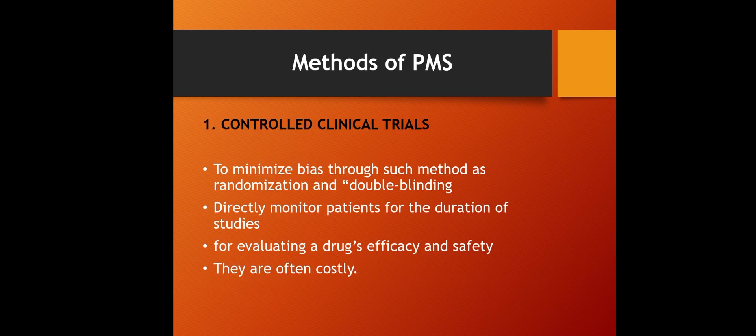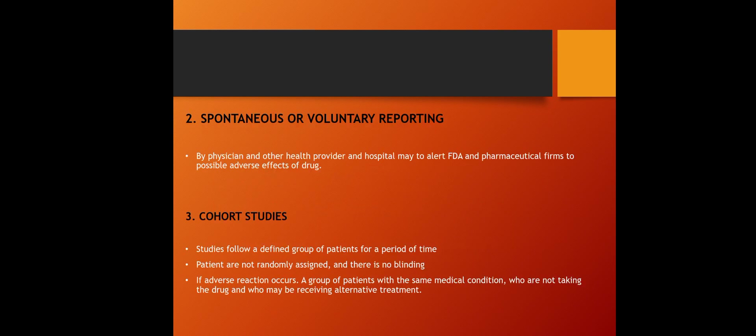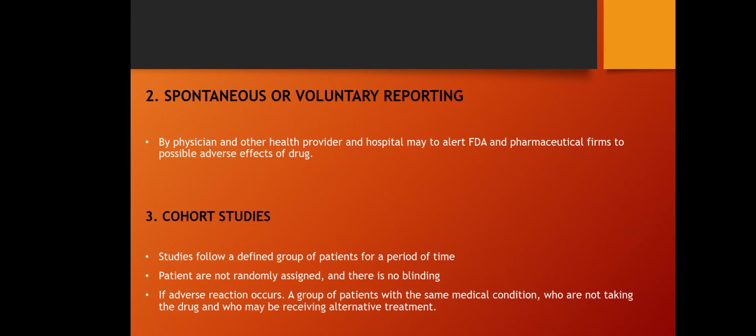The methods of post-marketing surveillance include: first, controlled clinical trials — to minimize bias through randomization and double blinding. These trials directly monitor patients for the duration of the study and are used for evaluating a drug's efficacy and safety, though they are often costly.